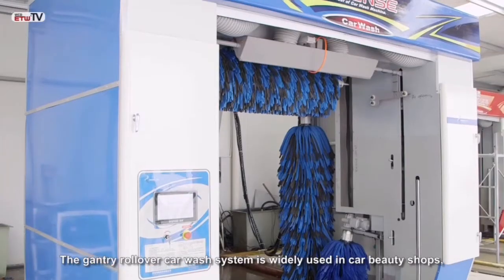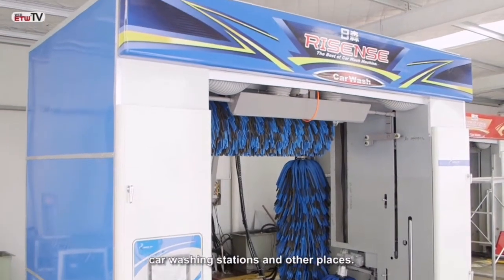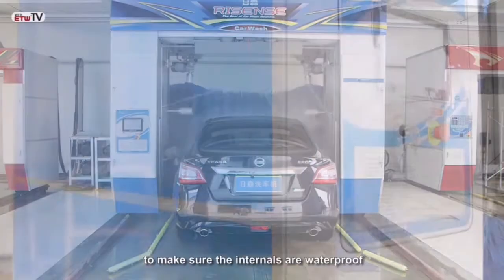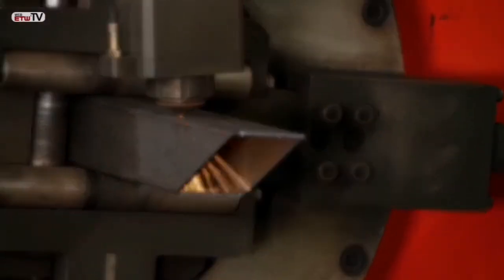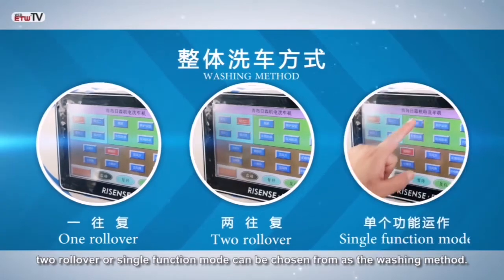The gantry rollover car wash system is widely used in car beauty shops, vehicle repair facilities, car washing stations, and other places. This car wash system adopts a closed structure to ensure the internals are waterproof, and the car washing track utilizes superior steel to enhance stability and wear resistance. One rollover, two rollover, or single function mode can be chosen as the washing workflow.